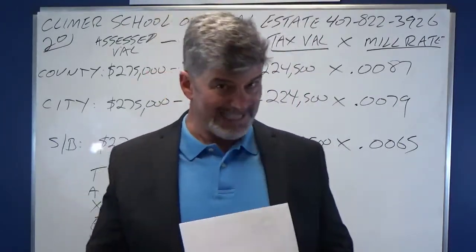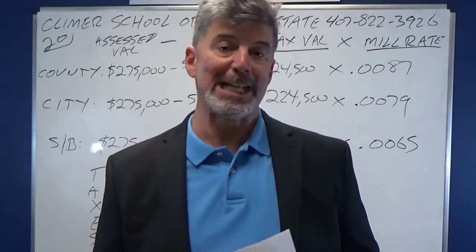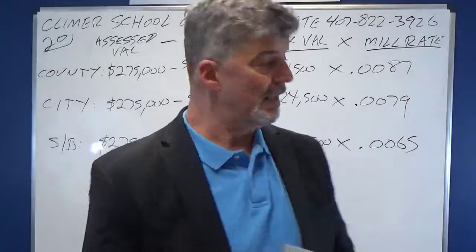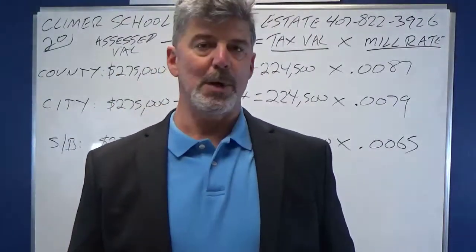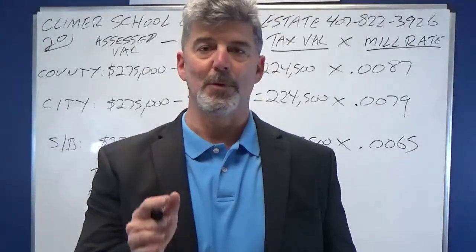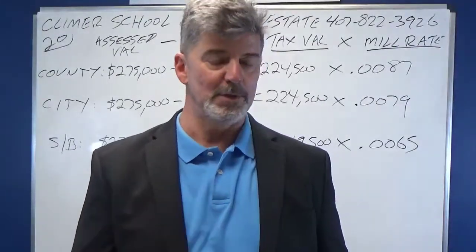I'm putting this on here because everything that I have heard, you're going to get a real estate tax question on your exam. And actually, from my students, I've heard three. So I've given you this question to help you with, and there's a lot of tricks in here that you're going to see in the state exam. I'm going to lay them out for you so you know what the tricks are. I don't want my students falling for the tricks on the state exam.